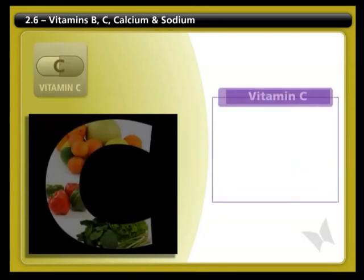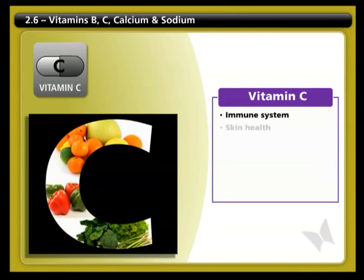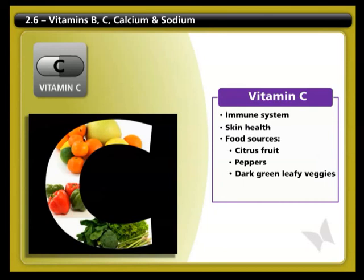Vitamin C is necessary for the immune system and skin health. Foods rich in vitamin C include citrus fruits, green and red peppers, and dark green leafy vegetables.